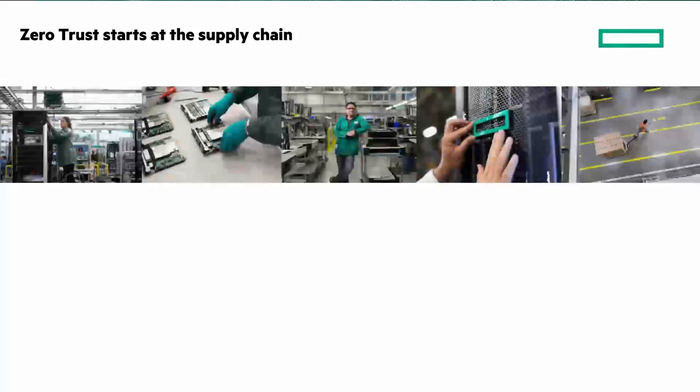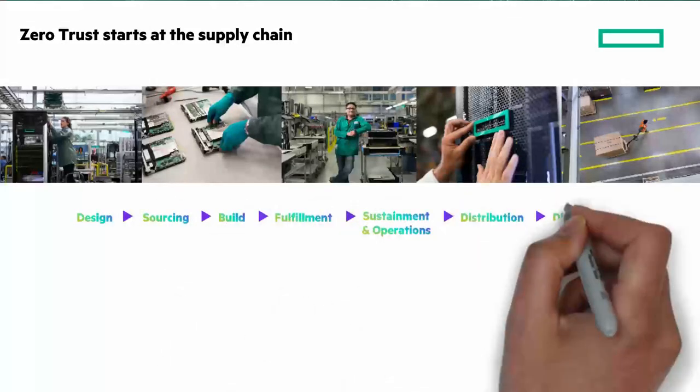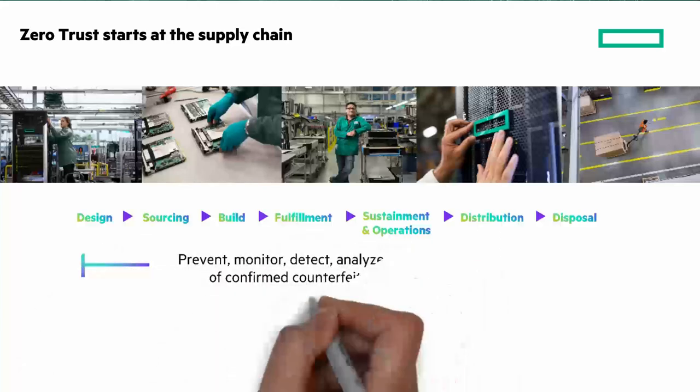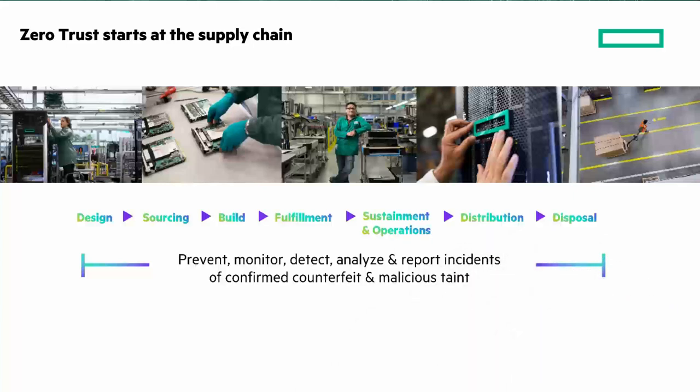Trusted and protected infrastructure begins with a secure supply chain — an extra layer of protection that starts at the manufacturing floor. HPE provides our customers the optimized protection and confidence for HPE ProLiant servers, from trusted suppliers to the manufacturing facility and while in transit to customers and their destination. HPE's trusted supply chain is now available worldwide.